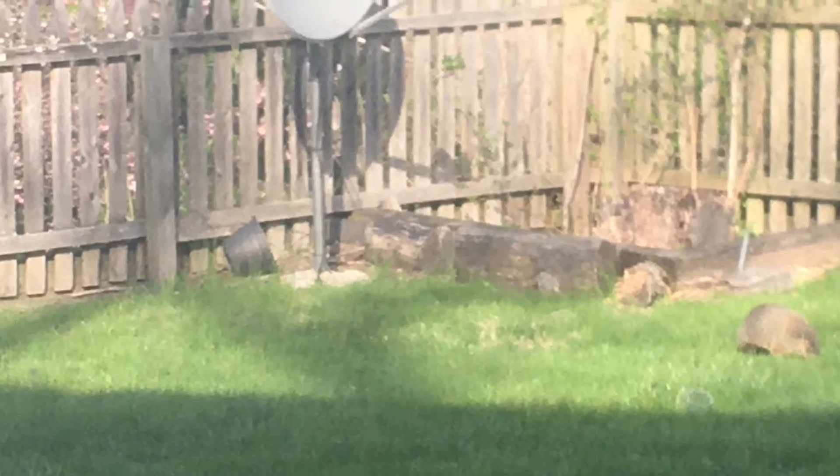There's a woodchuck too in the yard, but that was the other day, not the same time as the fox.